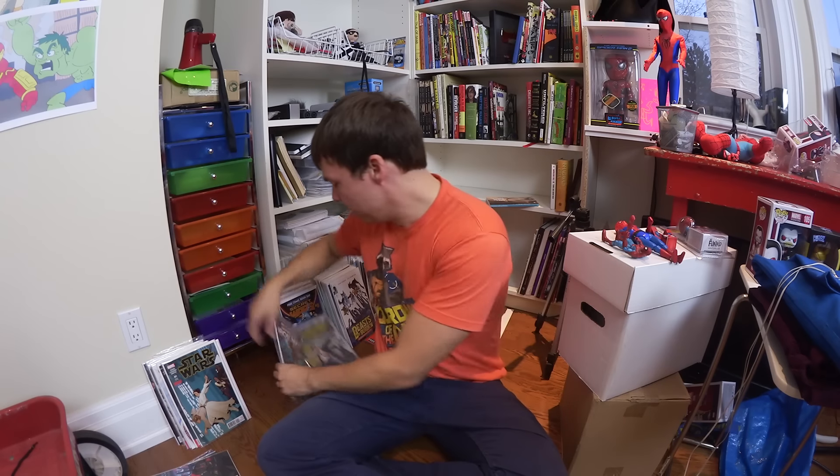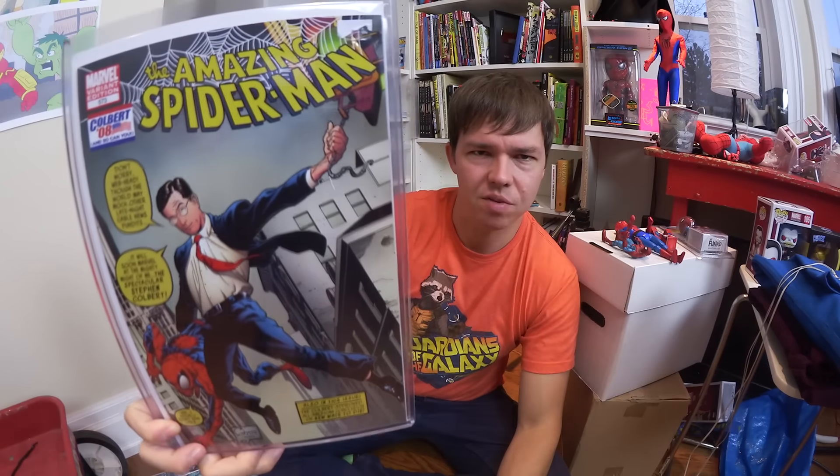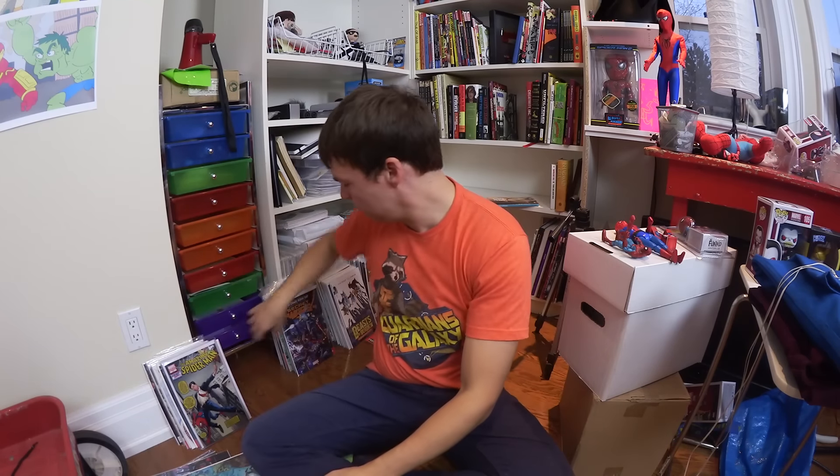I'm very sorry about that — the camera hit memory card full. This is vlog number like 44 in a row and I basically started doing them the day I got this camera and I don't think I've wiped the card since. Anyway, the marquee attraction: this is a 2008 Stephen Colbert variant that I had never seen or heard of before — very excited to get hold of that and add it to my collection.